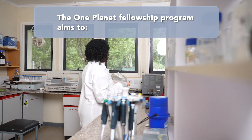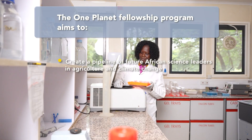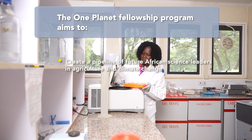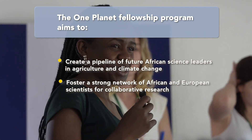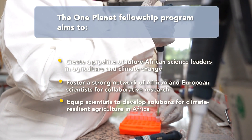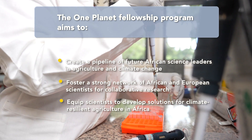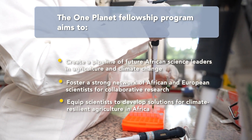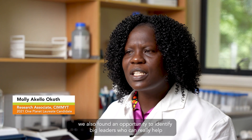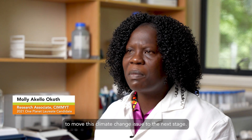The One Planet Fellowship Program aims to create a pipeline of future African science leaders in agriculture and climate change, foster a strong network of African and European scientists for collaborative research, and equip scientists to develop solutions for climate-resilient agriculture in Africa. We also found an opportunity to identify key leaders who can help move the climate change issue to the next stage.